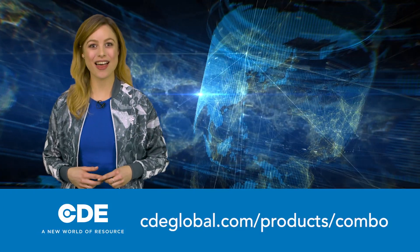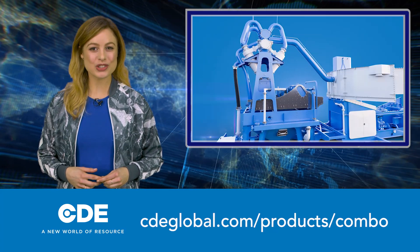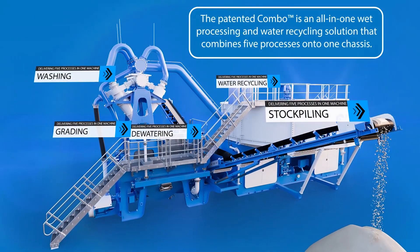Hello, I'm Hannah Jackson, reporting live from the build-up to Bauma 2019. Today, I want to tell you about the Combo, the world's first all-in-one materials wet processing and water recycling system about to be revealed by CDE at Bauma.